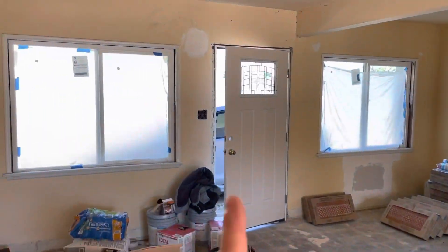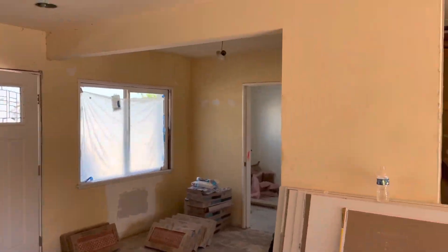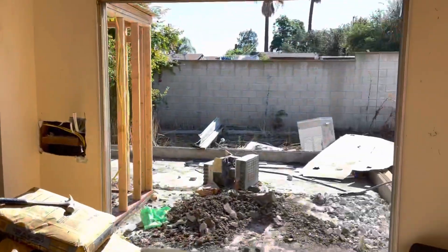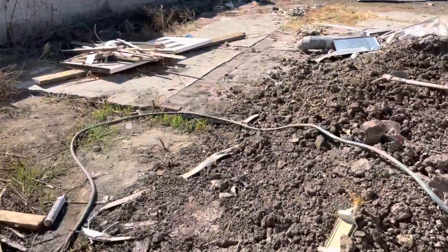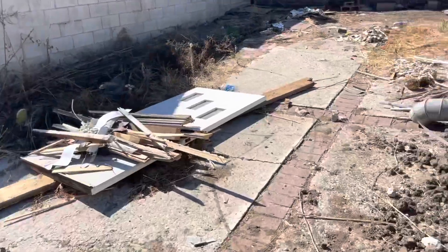We got a new front door, all the windows are in, we upgraded all the electrical. So yeah, it's moving along nicely.